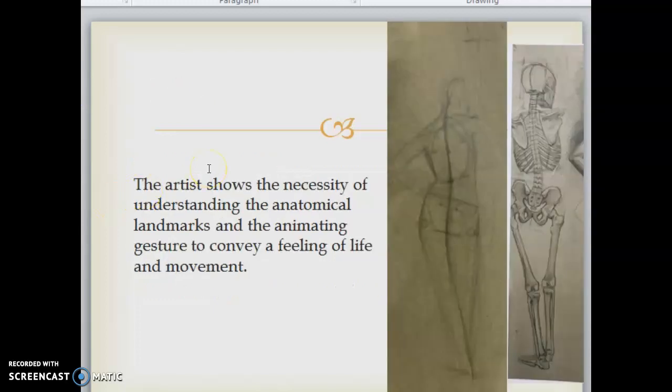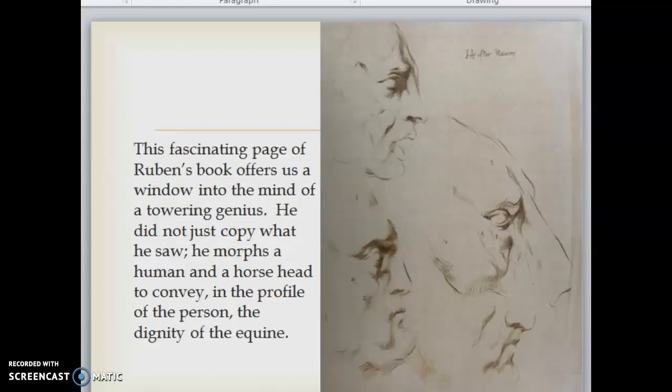Of course the artist shows the necessity of understanding the anatomical landmarks and the animating gesture to convey a feeling of life and movement. This fascinating page from Rubens' book offers us a window into the mind of a towering genius — he did not just copy what he saw; he morphs a human and a horse head to convey in the profile of the person the dignity of the equine.